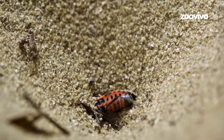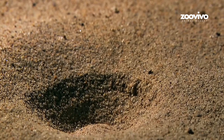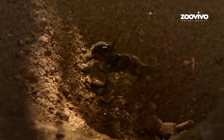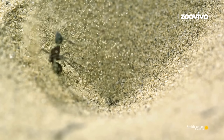Guess what's waiting down there? The antlion is buried with only its jaws sticking out. As soon as the bug drops in — snap! The jaws grab it. It's over. The antlion pulls it under and eats it slowly. No chasing. No running. Just sit, wait, and trap. Like a sand ninja.